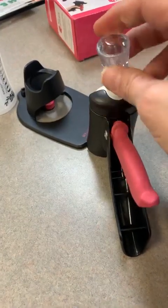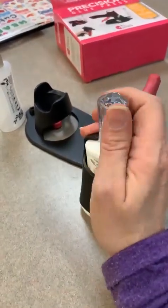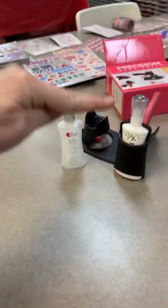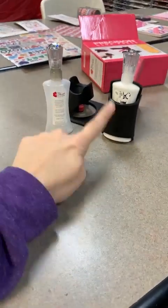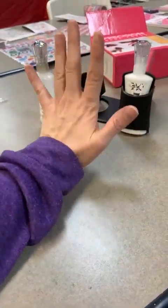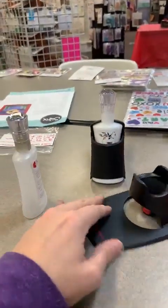Nuvo has a two-ounce bottle and a four-ounce bottle, but no large gallon or quart size yet. They've just been having a really hard time keeping this glue in stock at all, so there are no big refills yet — but I'm hoping that is something coming. I may even email them to suggest it.